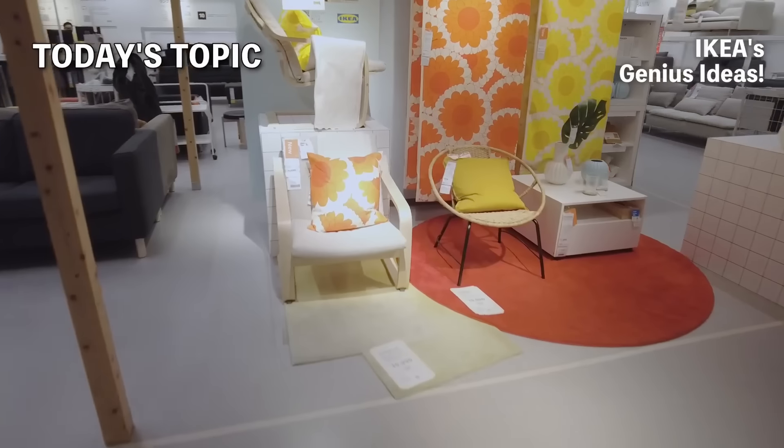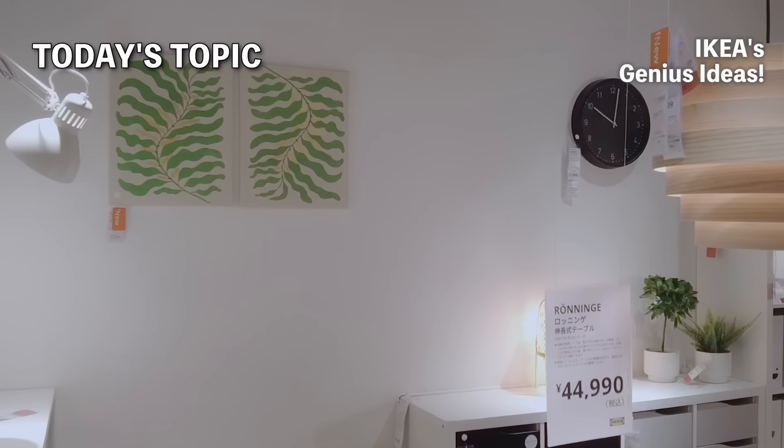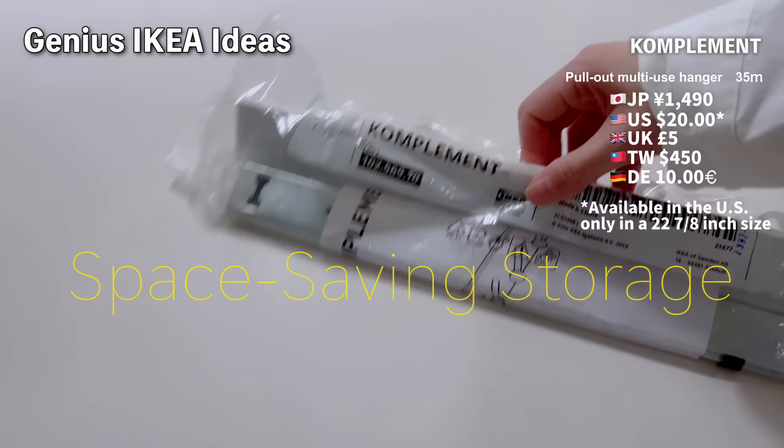Today, I'll be introducing some items that will make you go, 'wow, that's clever.' IKEA designs all of its products in-house, which means they have unique and one-of-a-kind innovative items. Let's get started.